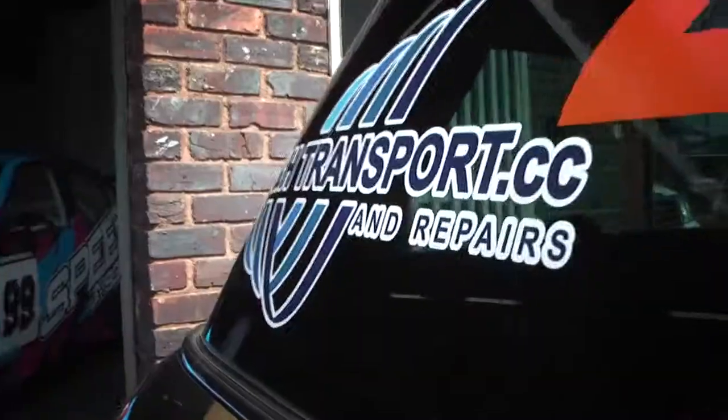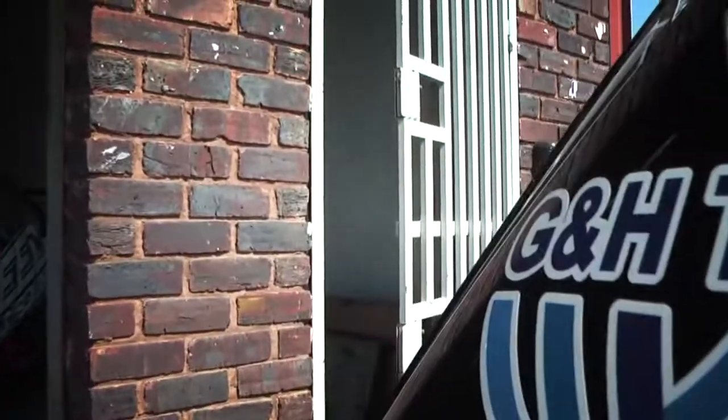The sun is always hot, Kyle, but we're looking forward to seeing some hot action out of the G&H Transport Extreme Supercars. And it always is, Greg, it really is. This is what a lot of the fans have come out to see — these big cars going around the SWAT Corps Raceway.